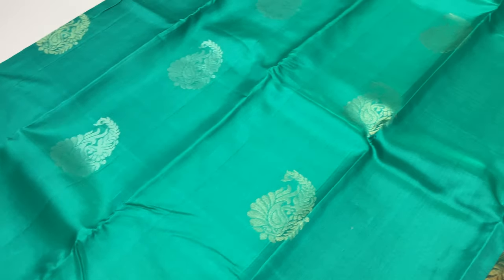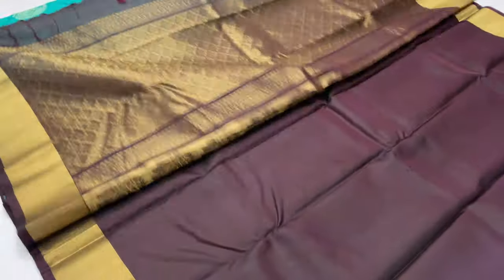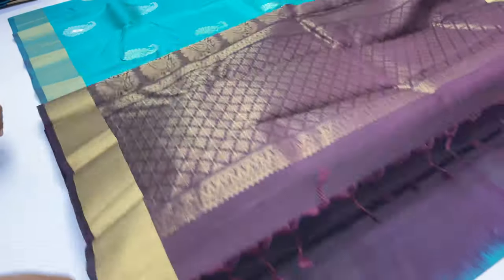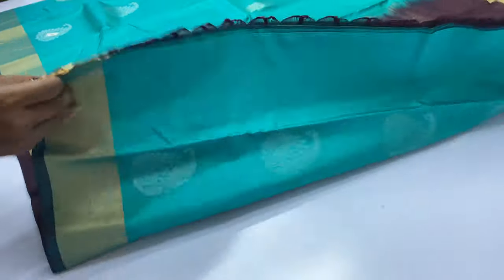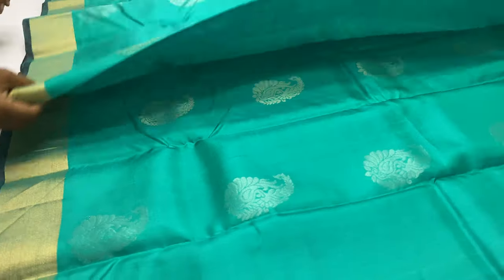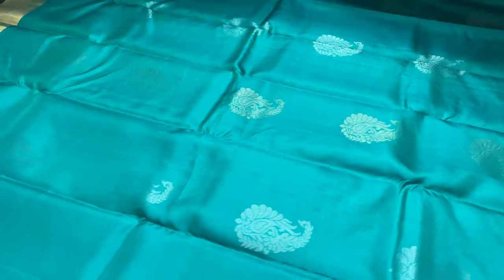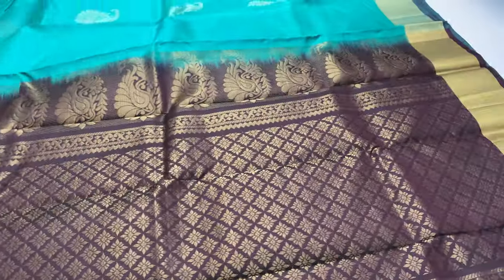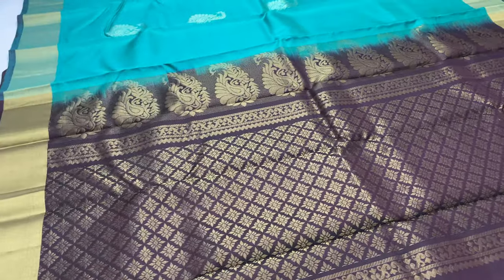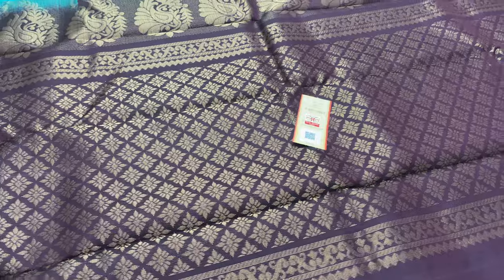Saree code 794. Body of the saree is romper green. Balloon blouse is coffee brown, double shade. Oruro silver zari and oruro gold zari buttas. Handle made up — there is one piece available, so book the saree code quickly. Cut time includes a silk mark label.